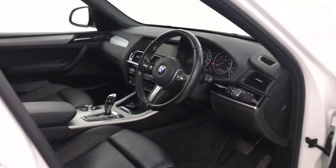Up here you've got a nice big glass roof which also opens up fully. And there we have it — a 2017 BMW X3.